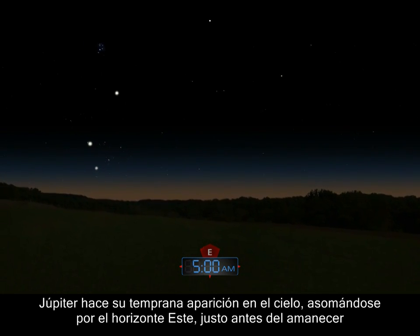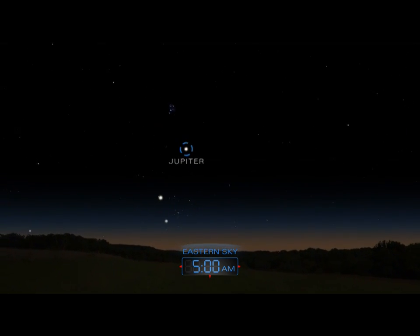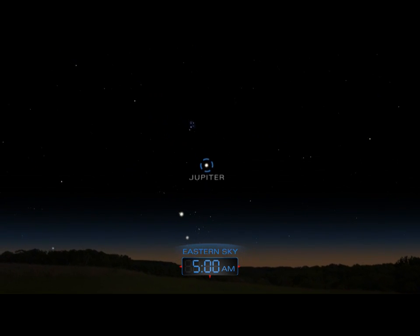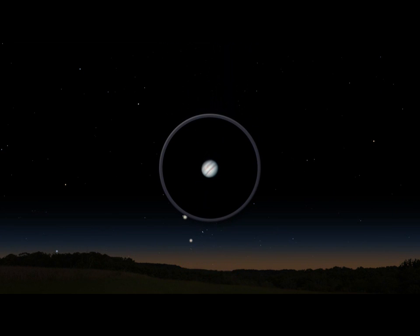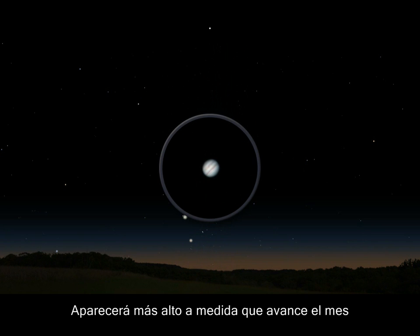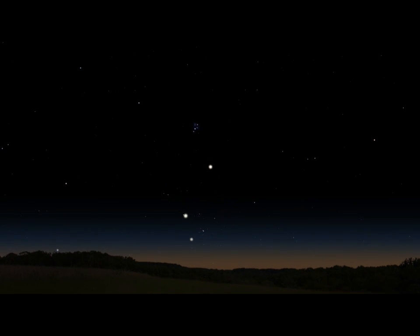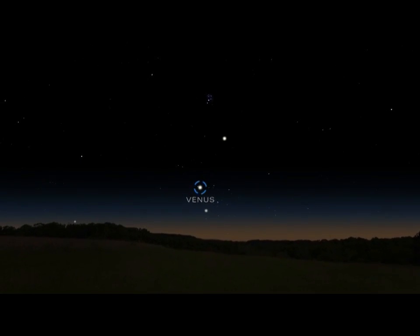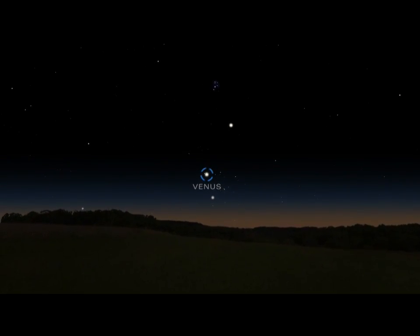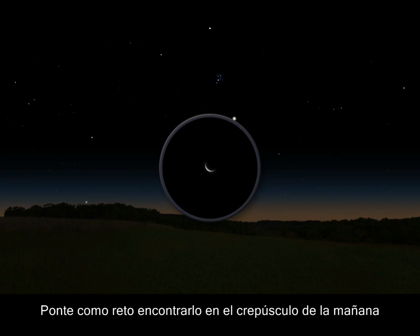Jupiter makes an appearance in the early morning sky as it peaks over the eastern horizon just before sunrise. It will appear higher as the month progresses. Venus sneaks up to Jupiter near the end of the month. Challenge yourself to find it in the morning twilight.